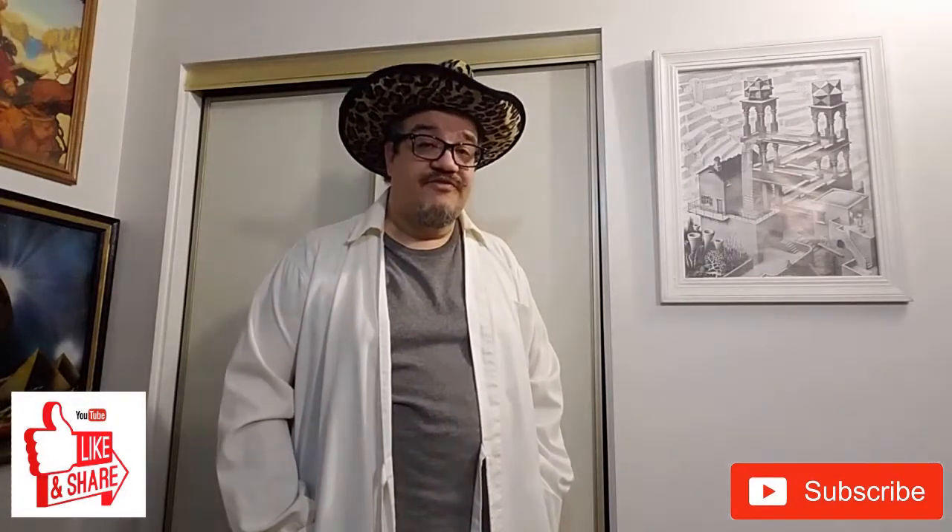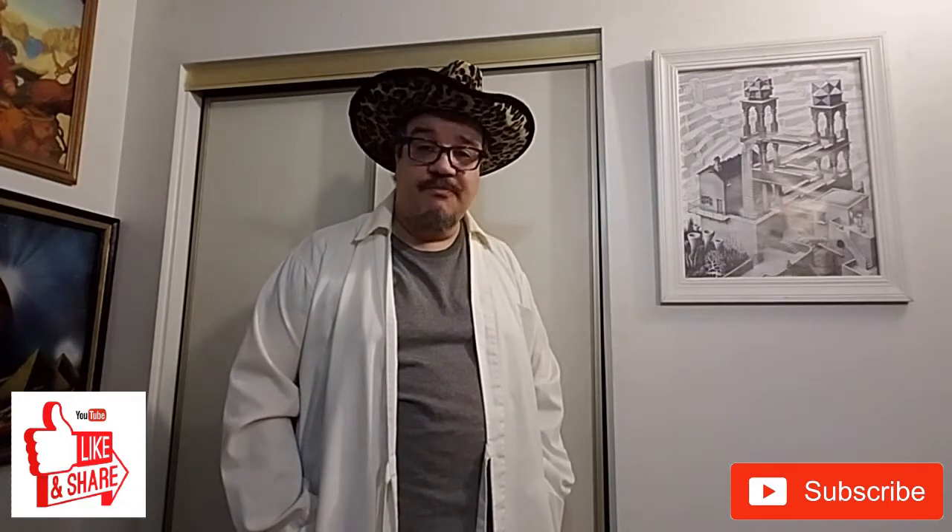So if this sounds interesting to you, be sure to subscribe to my channel and check back for more.